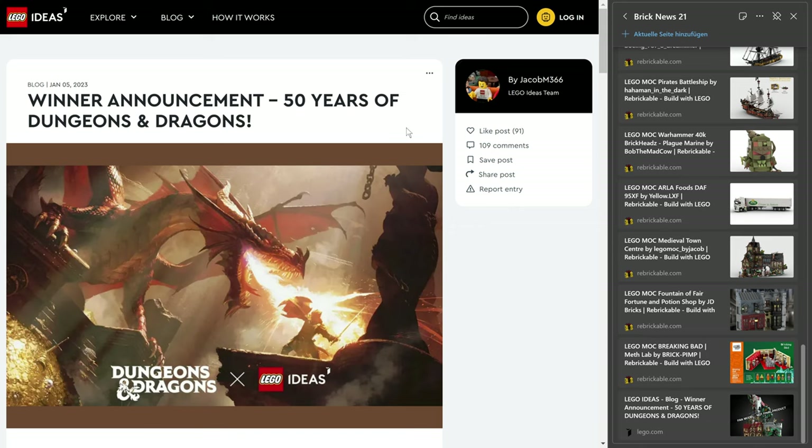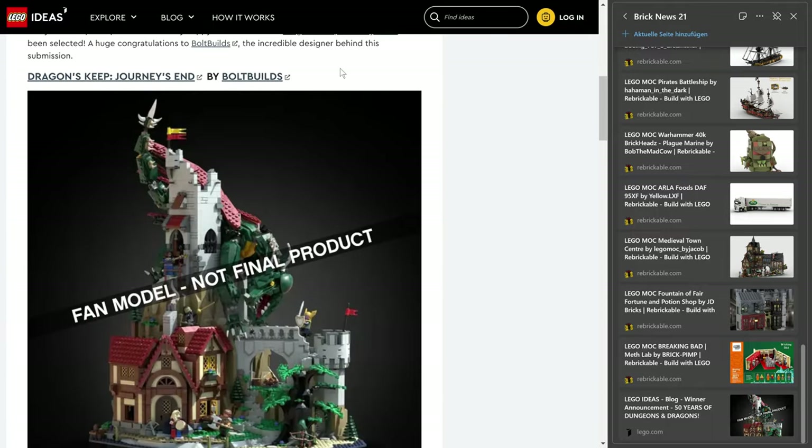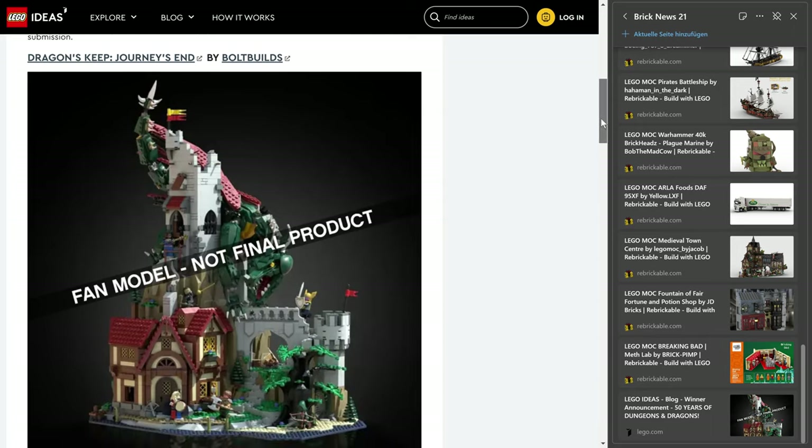So what we're doing instead this week, in addition to talking about Rebrickable designs, we are talking about the winner announcement for 50 years of Dungeons and Dragons. And ta-da — it's the Journeys and Dragons Keep by Bold Builds. And I think it has been my personal favorite as well.